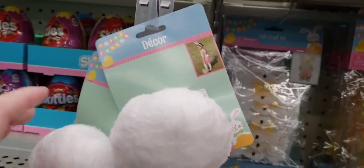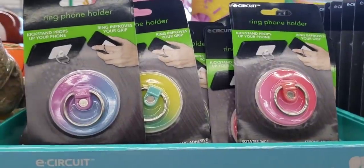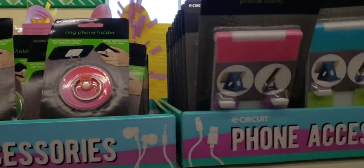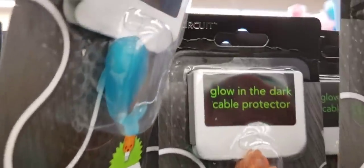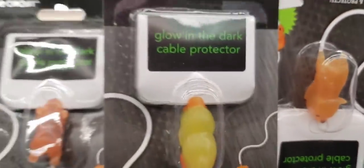They have little bunny tails back in stock — there you can see the little clip. Here's some ring phone holders in different colors, and stands. And then they have some new ones: that looks like a whale, there's a tiger, a duck, I think that's a dog. I have a little piggy one on mine.